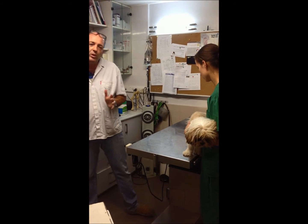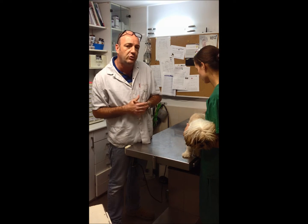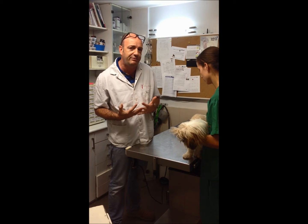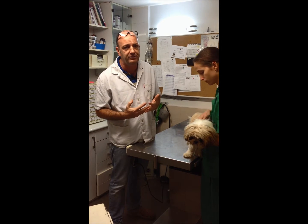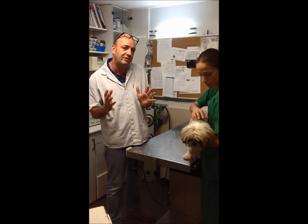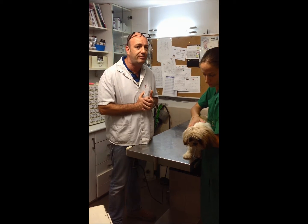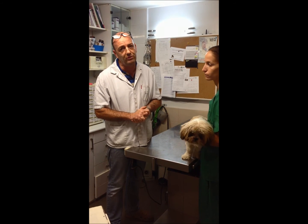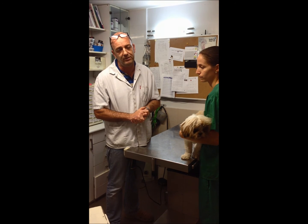Ear mites are the number one cause of infection in dogs and cats, and it's very annoying for them. It can cause severe infection and big discomfort. So it's very important that if you feel that the dog or cat is not right with the ears, bring it to the vet. I hope I managed to explain about ear mites. Thank you very much — Doron Neri, veterinarian.